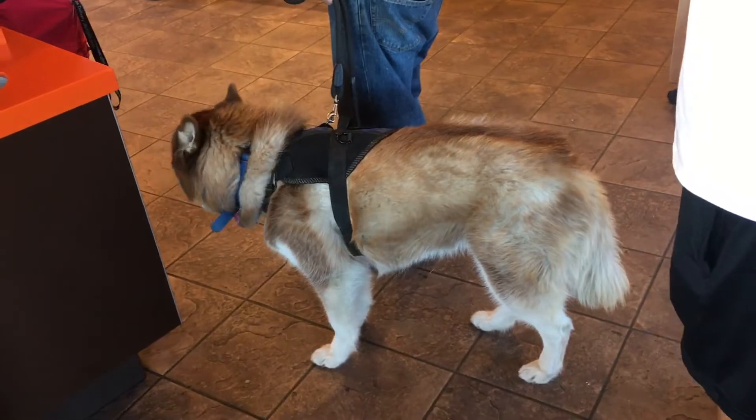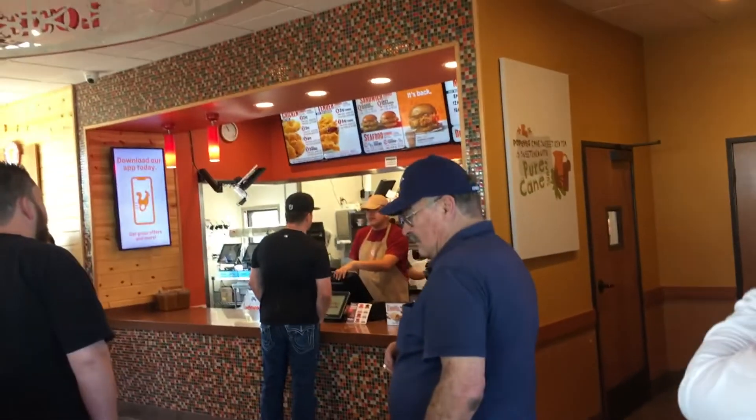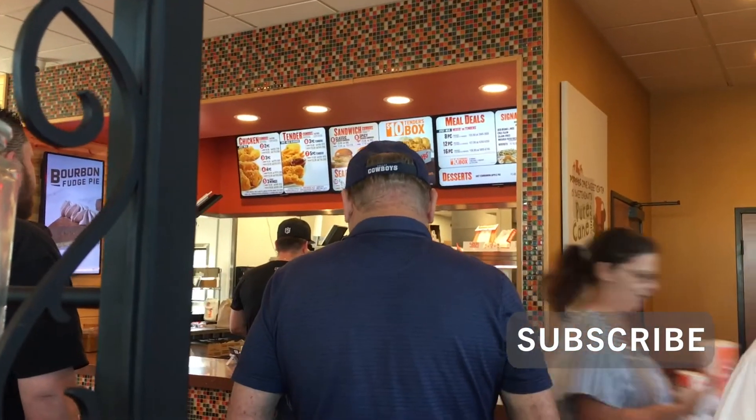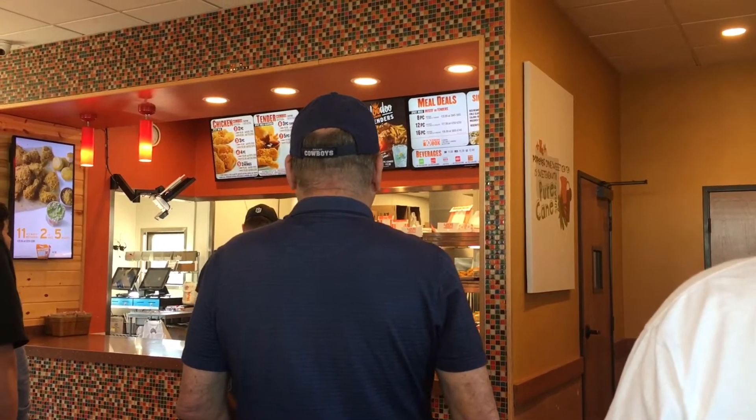The first thing we noticed, even before we went inside, is that the drive-thru was closed. This is very interesting because back in August when the sandwich was first released, it was reported that a lot of stores decided to close the actual store but leave only the drive-thru open — which is the opposite of now.